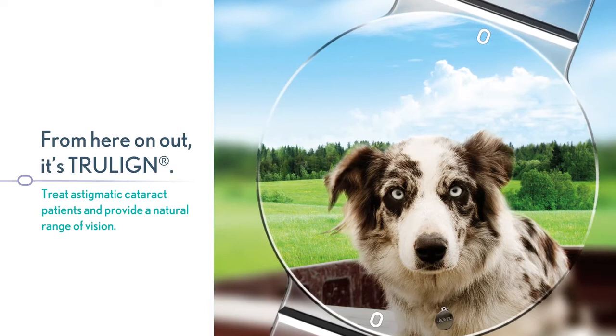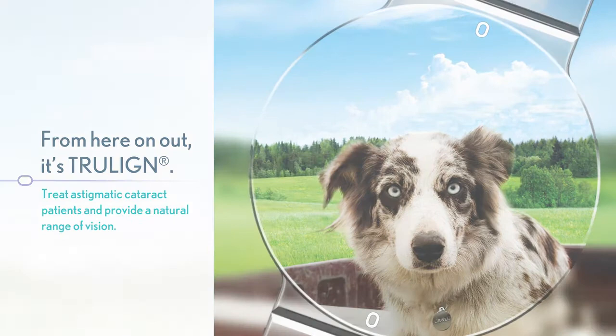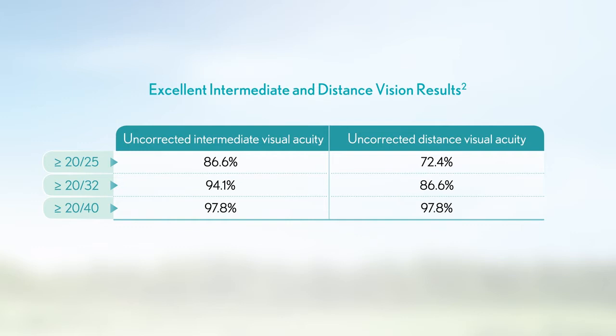TrueLine offers a broad range of vision for everyday activities like using a computer, driving, hobbies and crafts, and socializing. TrueLine provides not only sharp, clear vision for patients, but extraordinary rotational stability, excellent astigmatism correction, outstanding refractive predictability, and effective centration.